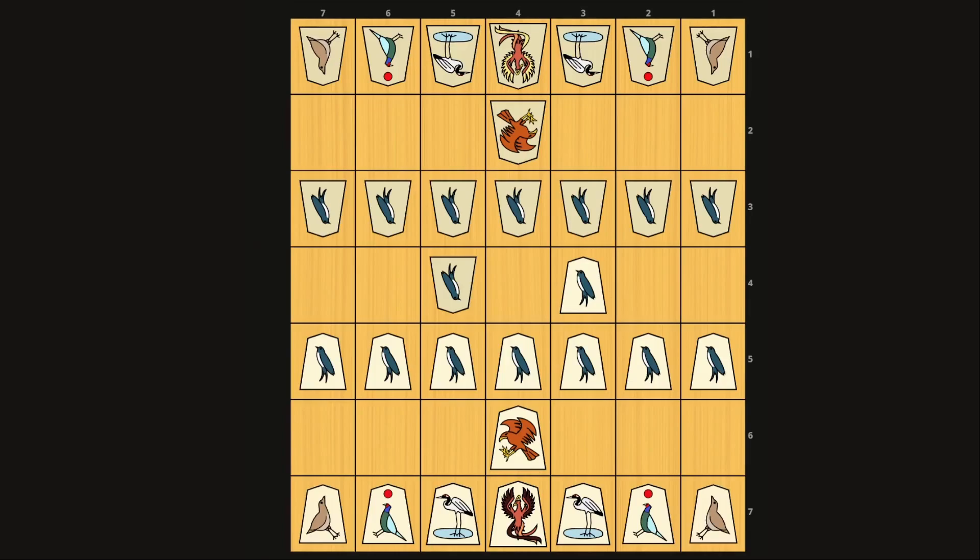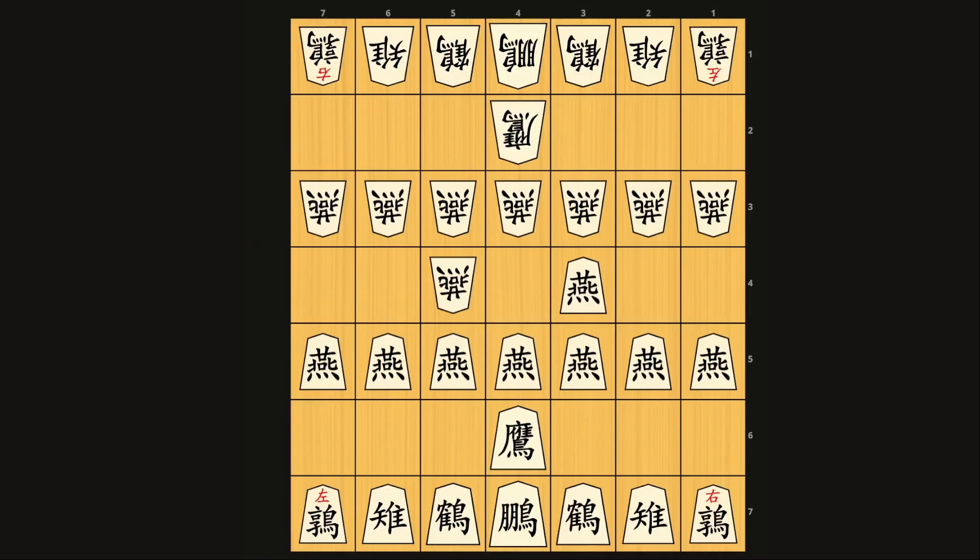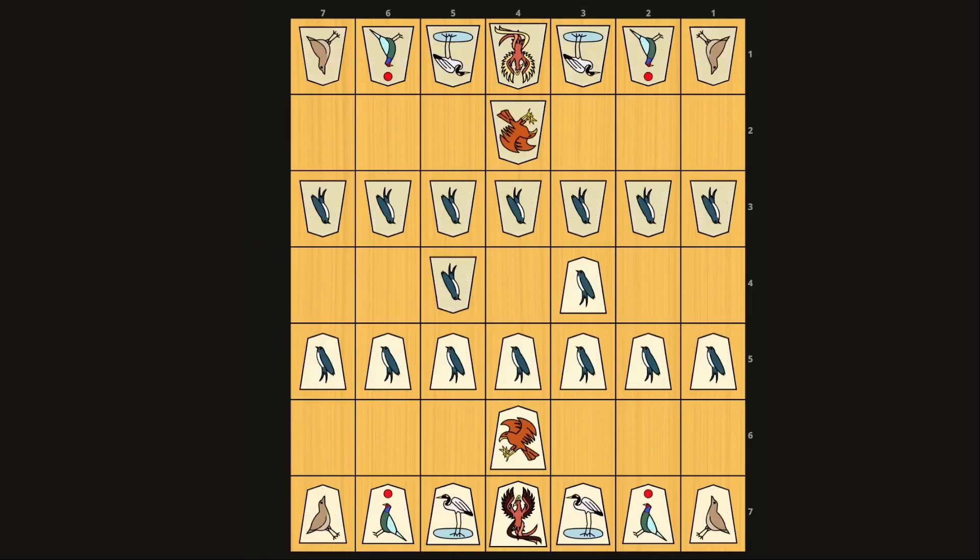Tori Shogi, as well as most shogi variants, is played with pieces that use kanji, which are Chinese characters. Since they're all types of birds, the kanji is relatively complex, so we'll be sticking with these internationalized pieces instead. The bonus of these pieces is that most of them tell you how they move, based on the poses of the birds.